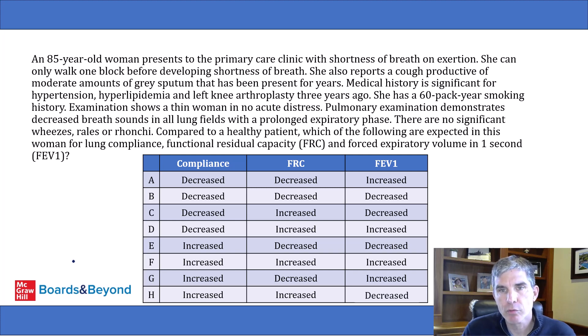A lot of students will read this question and start to freak out because it's got lung volumes and pulmonary physiology, and people find that challenging. But what I'm going to show you is that this is actually a very straightforward pulmonary physiology question that is relatively easy to answer.